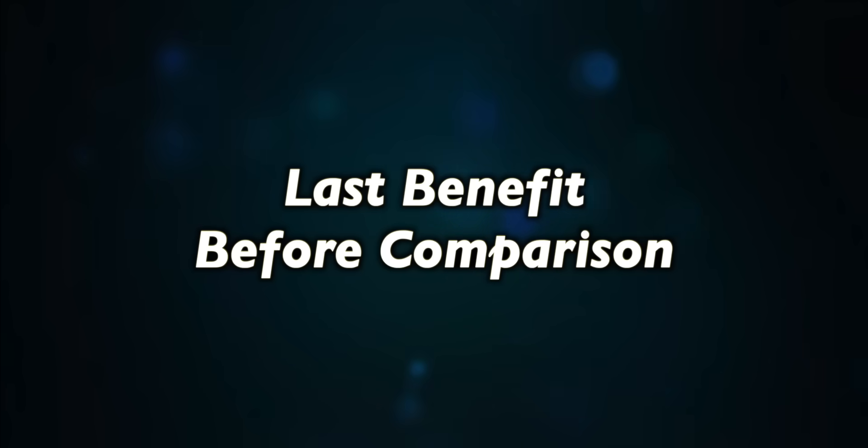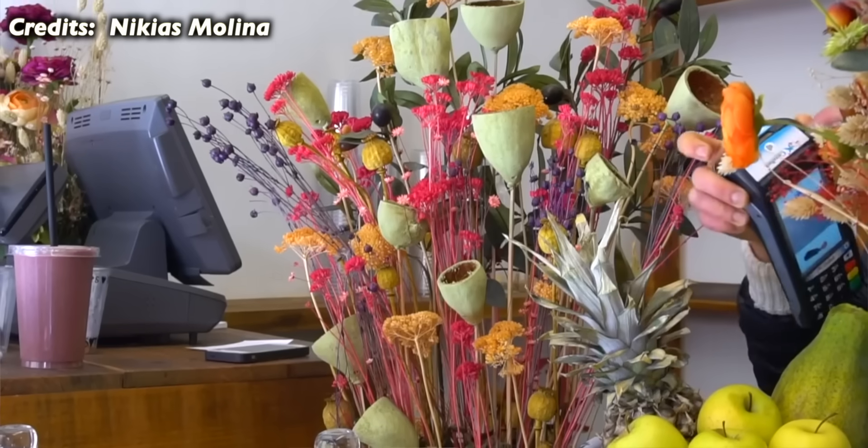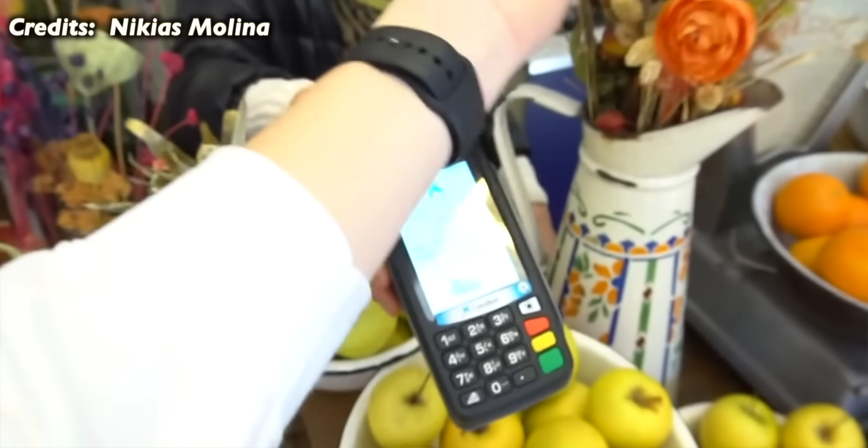One last benefit: if you're buying groceries and don't want to reach into your pocket, you can just use your Apple Watch and pay seamlessly — no wallet, no phone needed. So those are the benefits. Now let's talk about the cons.